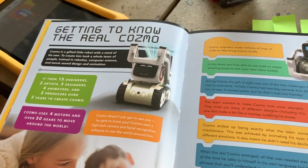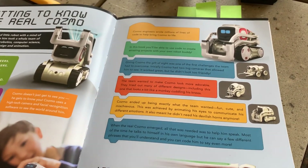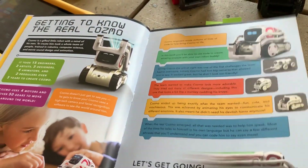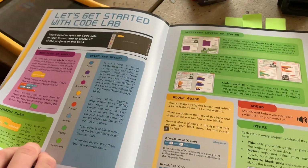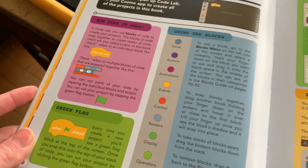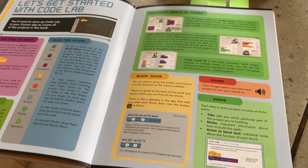At the beginning is 'Getting to Know Cosmo,' which is pretty cool because it's all presented in code block format. Then it flips over into the beginning of the projects, covering a little bit more about each block and the basics — all the different color blocks and stuff like that.